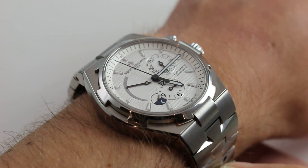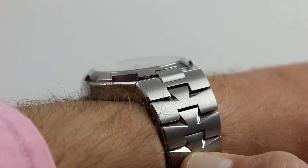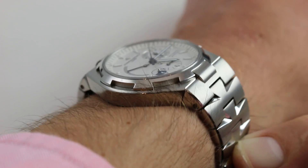Subscribe to our YouTube channel if you enjoy these videos, and please click on the card in the upper right-hand corner of the screen at any time during this video to see our full sales listing for this watch, with additional accessories included in the sale, high-resolution images, and complete pricing details.